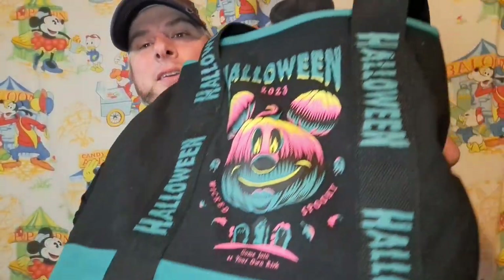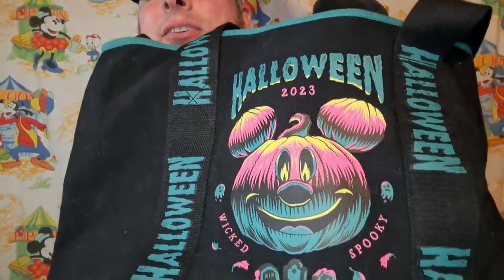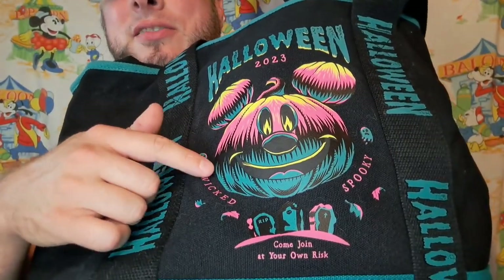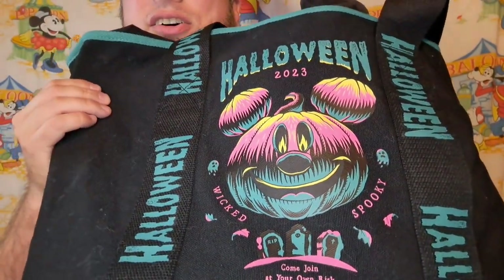Let's just start by digging in this bag. I'm gonna show you the bag again — I just love Walt Disney World's 2023 Halloween stuff. This green is such a cool color this year, and then all the colors of the jack-o'-lantern, the design — it's all so cool, but this was just a bag.